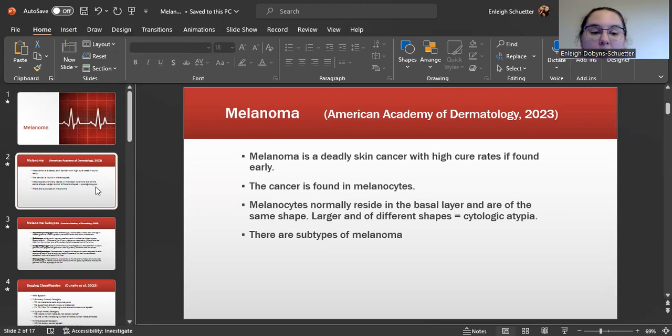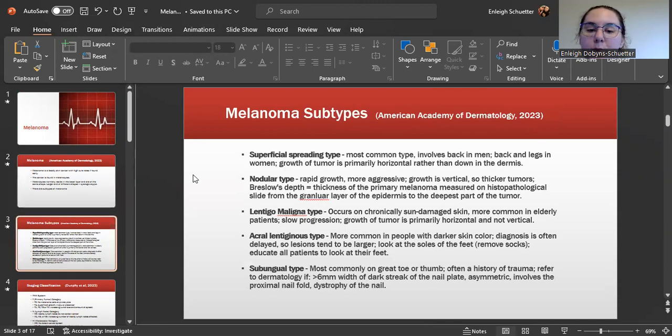There are subtypes of melanoma. These include the superficial spreading type, which is the most common, involving the back in men and the back and legs in women. The growth of the tumor is primarily horizontal rather than down into the dermis.